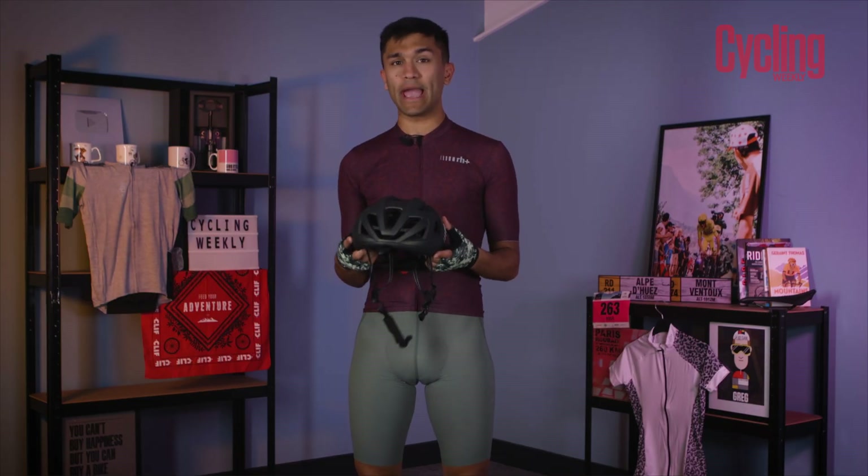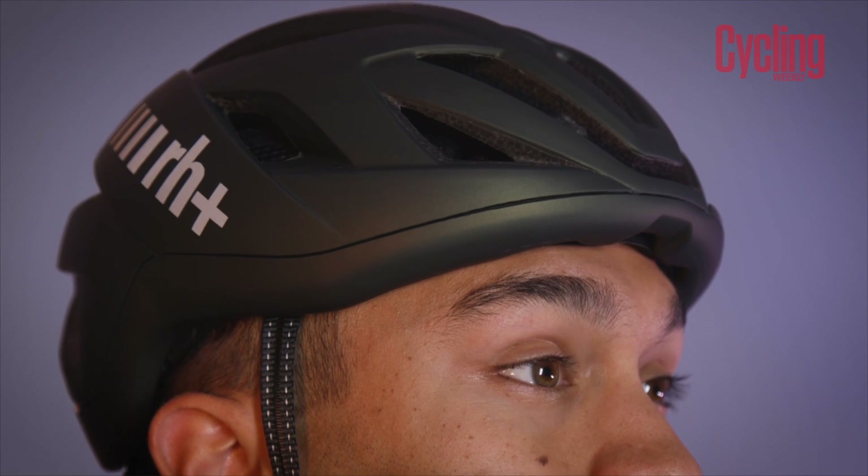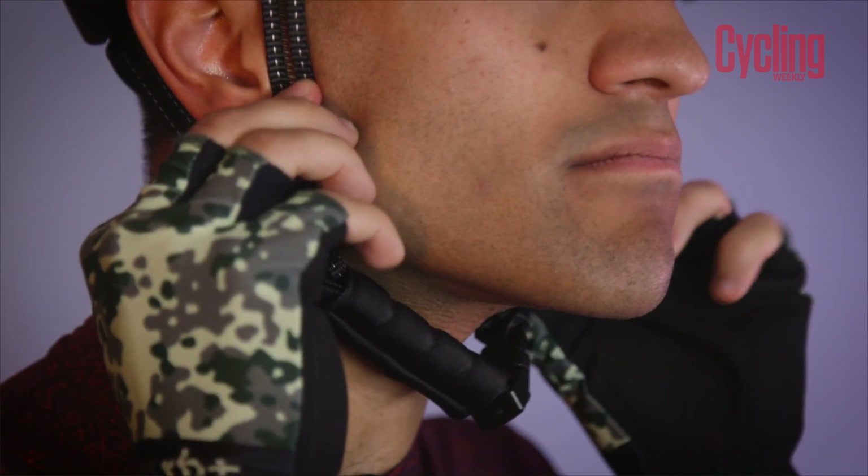Protecting your head by wearing a helmet is very important. RH Plus have made this super easy with their three-in-one helmet, meaning you can match it to the discipline. It comes with two different peaks and also the ability to run it without a peak at all, meaning you can match it to the conditions and also the kit you're wearing. Easy to adjust straps guarantee a flush and comfortable fitting.